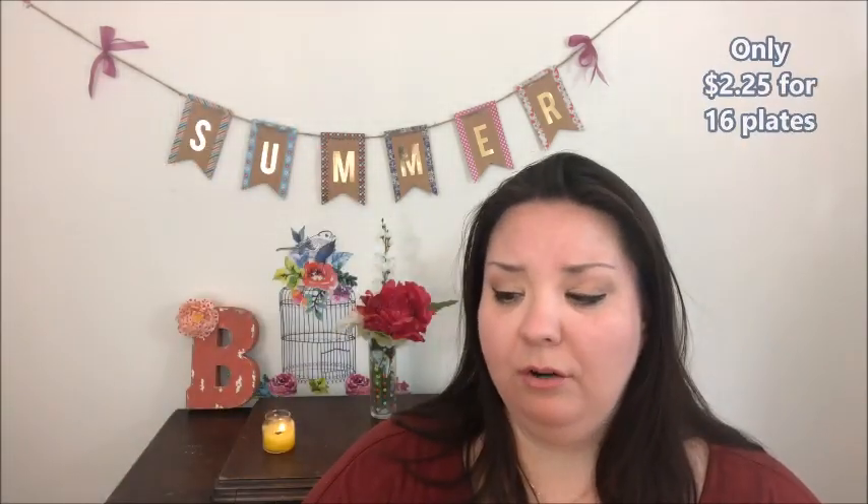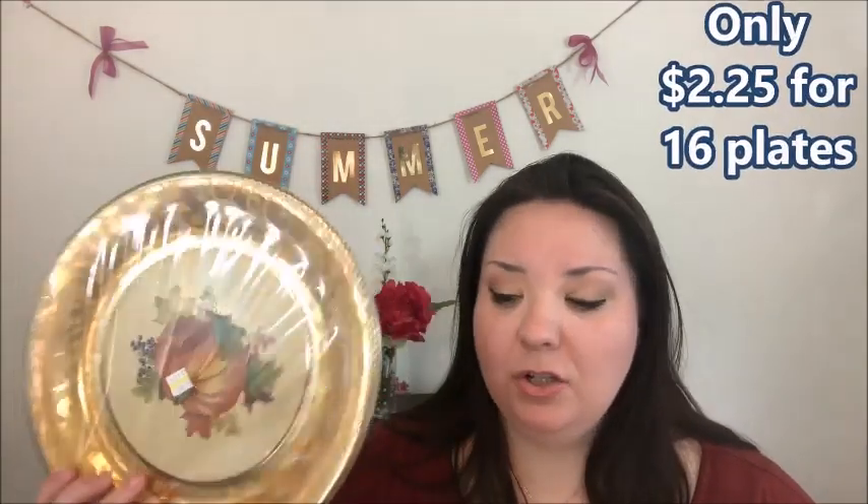I found some seasonal items today - these pretty plates for fall. They're still sealed up; there are two packs of eight and it was $2.25. For Thanksgiving we sometimes buy paper plates because with all the dishes it can be overwhelming. I got these for Thanksgiving or for when we have leftovers the week after. I would pay a lot more for these in the store, so $2.25 for two packs was a great bargain.